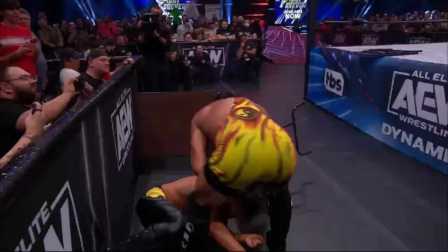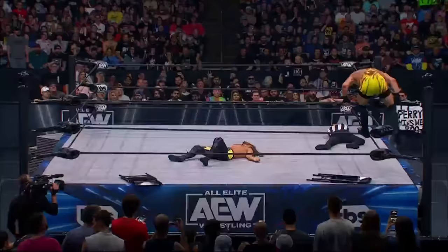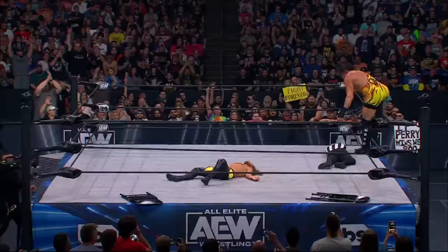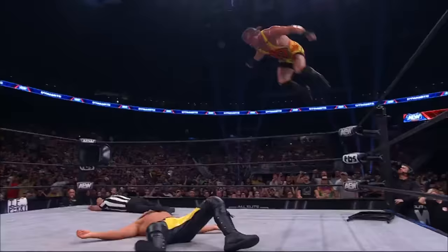Bryce Remsburg is not only down, I think he's out — he's not moving. It hit the head of the steel chair. RVD to the top — five-star frog splash! That's once again punishing the midsection of Jack Perry.